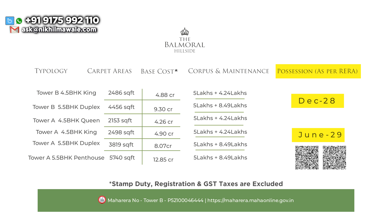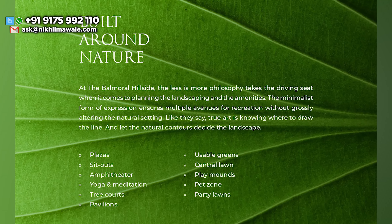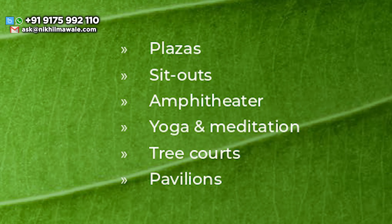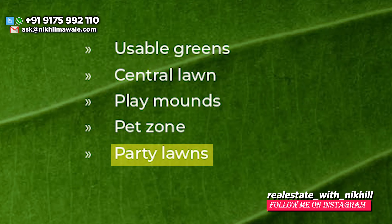Corpus and maintenance for Balmoral Hillside you can see on screen, and this is as per the configuration — this maintenance will be for two years. If I talk about landscape amenities, you'll be getting plazas, sit-outs, amphitheater, yoga and meditation, tree courts, pavilions, usable greens, central lawn, play mounts, pet zones, and party lawns.